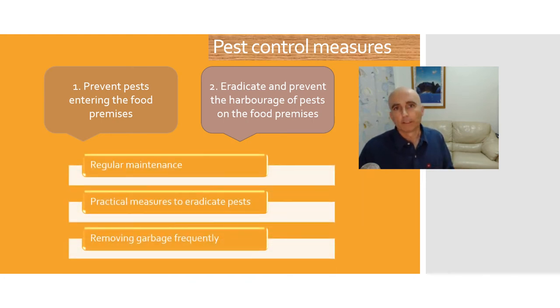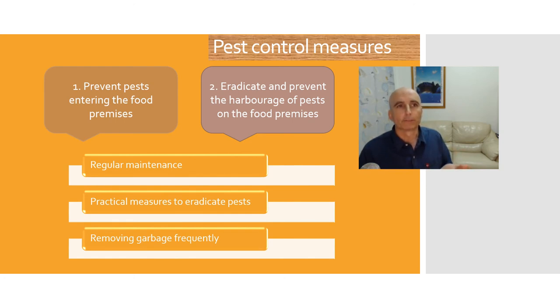Regular maintenance is important. Practical measures to eradicate pests include having a policy and procedure where people are checking maybe once a week or once a month and pulling everything out to make sure there's nothing behind equipment. The frequent removal of garbage and making sure that when you clean the floors you get right into the corners will help big time to remove pests. That picture of the shiny kitchen — that's what we want. The reality of a warmer climate is we will get pests coming in, and the way we maintain our cleaning procedures and eradicate pests will actually keep our food safe, improve the restaurant's reputation, and stop food poisoning from happening.